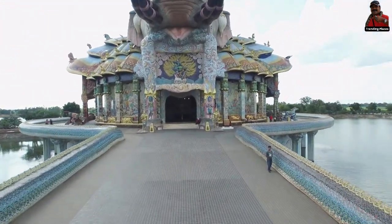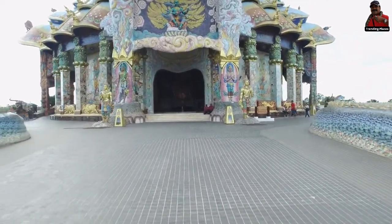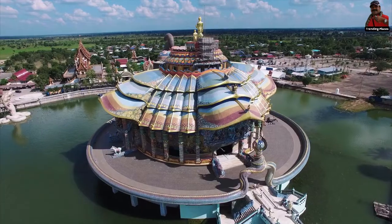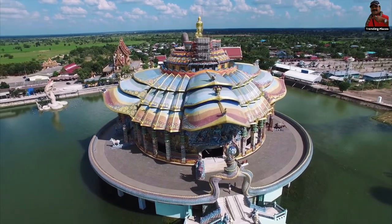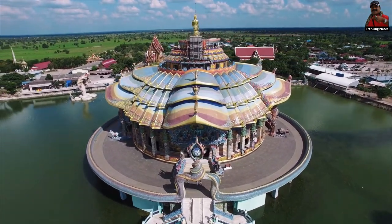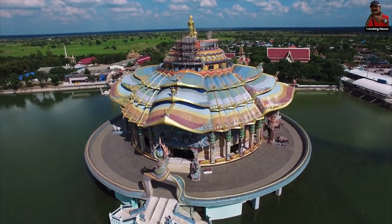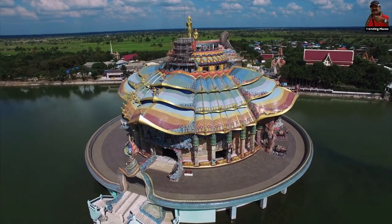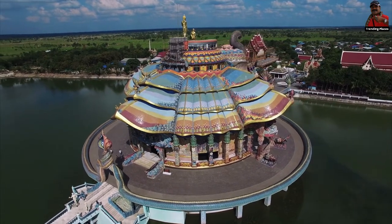The first thing you notice about Wat Ban Rai, also known as the Elephant Temple, a temple located in Thailand's Danhantod District, is how immense it is. You may feel like you have gotten lost in your travels in the Thai countryside on your quest to see this colossus, which is located about 60 km outside of Nakhon Ratchasima, near the town of Kutfiman.